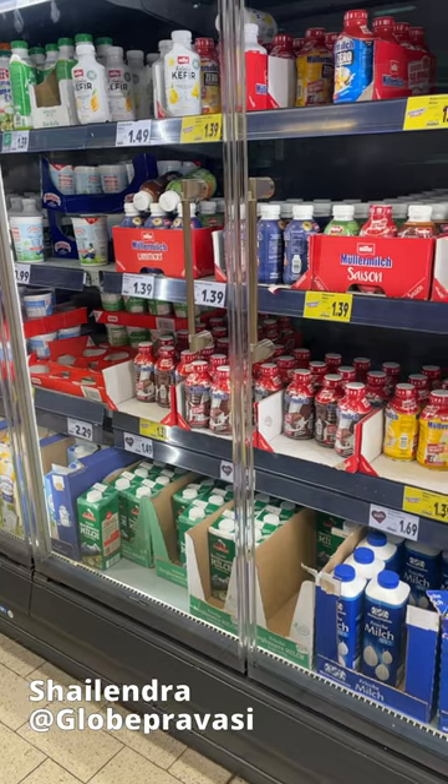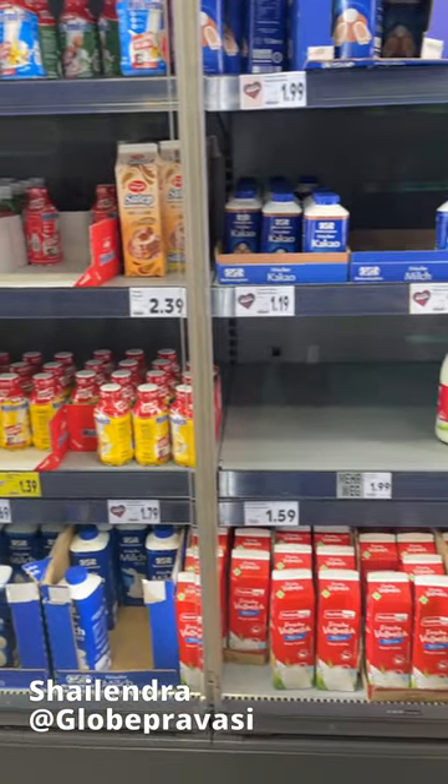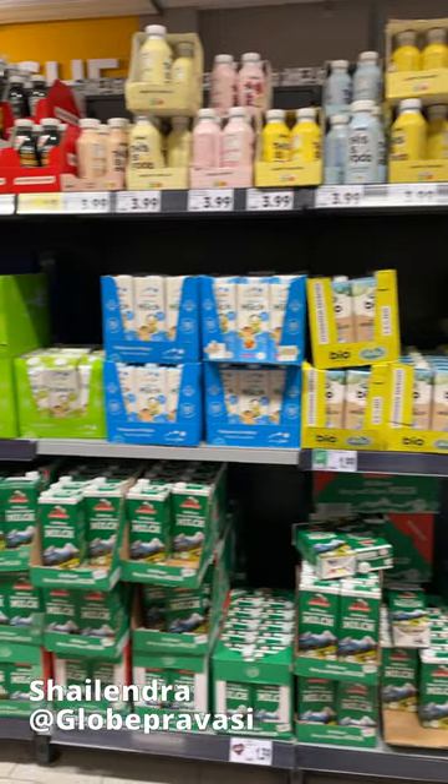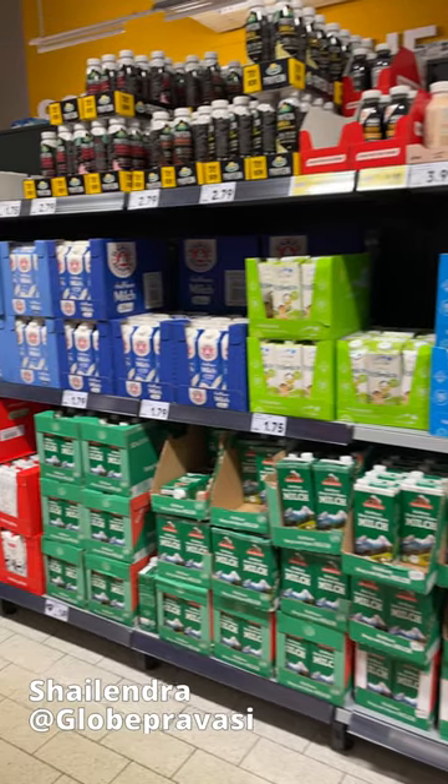The key rule of thumb here is: if you find milk stored in the refrigerators, then it's fresh milk; and if you find milk stored in the racks outside the refrigerators, then it's durable milk.